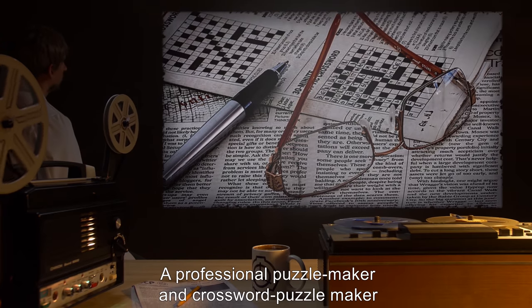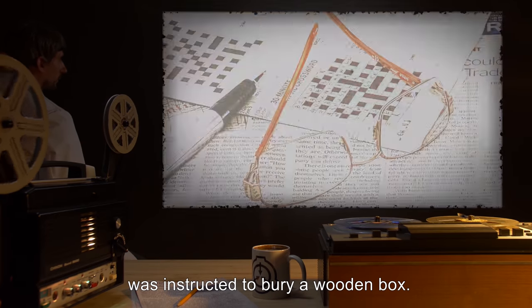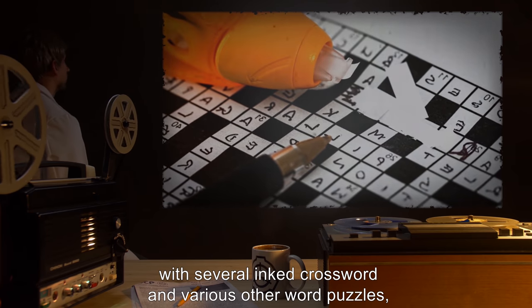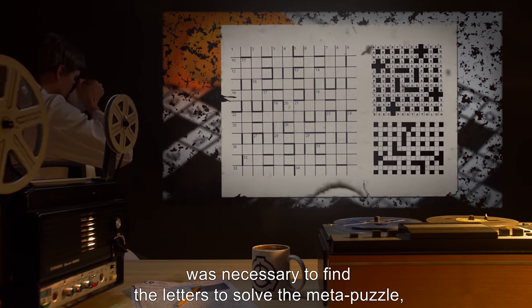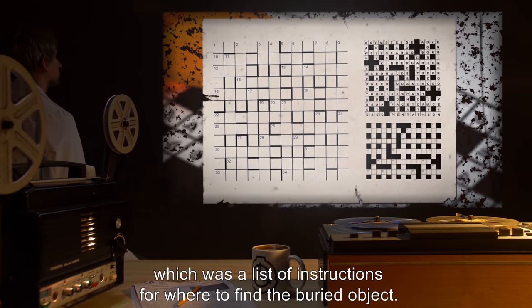A professional puzzle maker and crossword puzzle maker was instructed to bury a wooden box. SCP-175 became a piece of graph paper with several inked crossword and various other word puzzles, along with a meta-puzzle. Solving the smaller puzzles was necessary to find the letters to solve the meta-puzzle, which was a list of instructions for where to find the buried object.